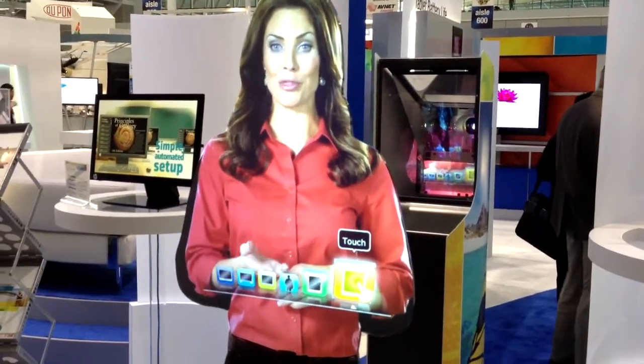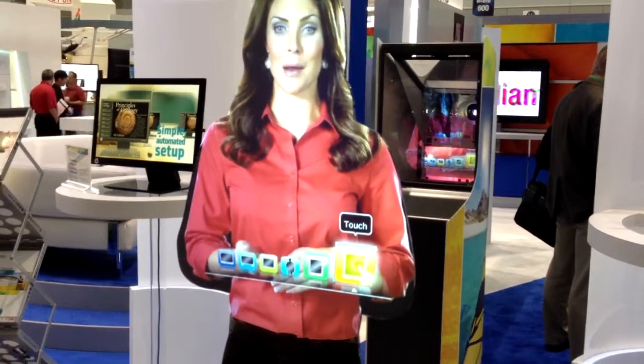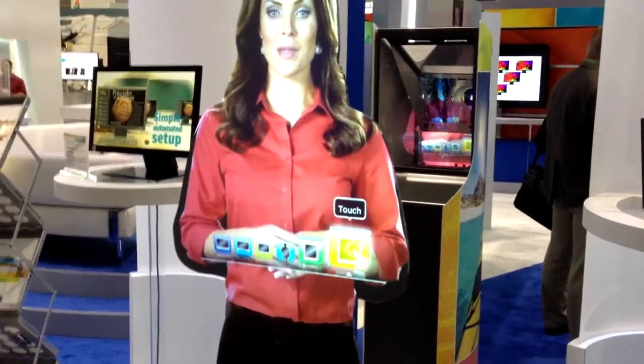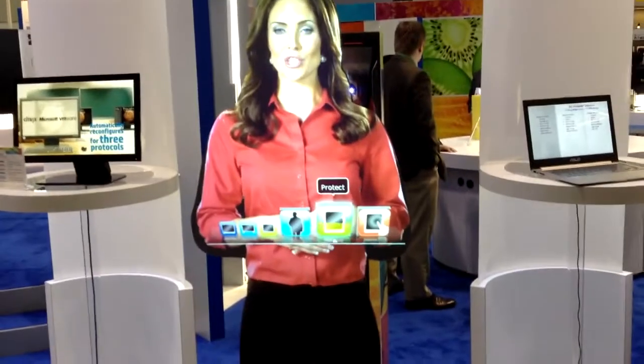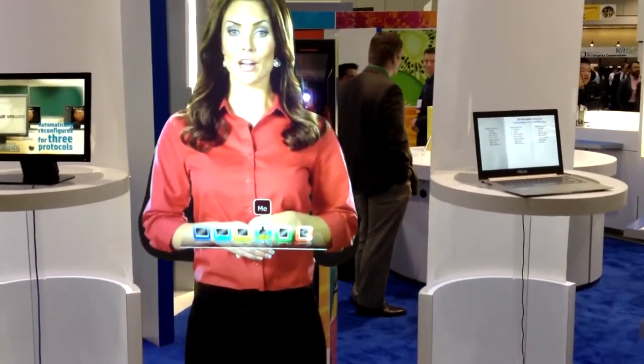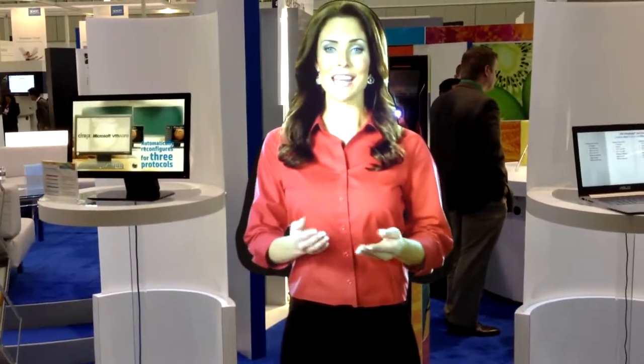If you want, I can show you a demonstration of how it works. Sure. So first, to gain control, you wave at her. Then you can go left to right with your hand and select a topic about which you want to hear more. Once you have the topic selected, you hold it there for one second and she switches and talks about it — in this example, I've selected for her to talk about herself.